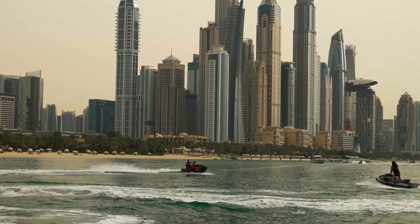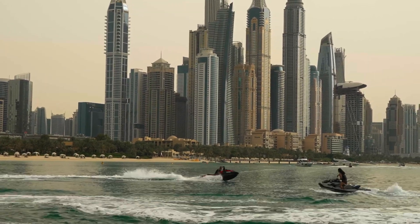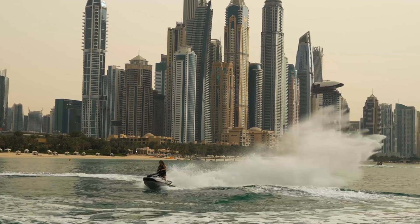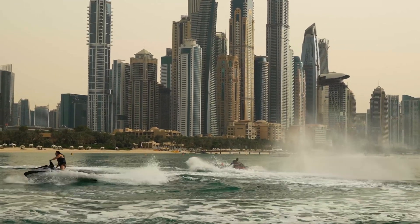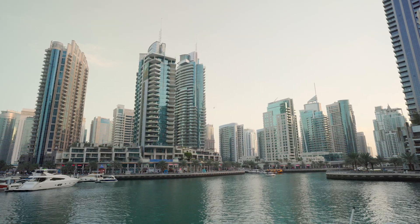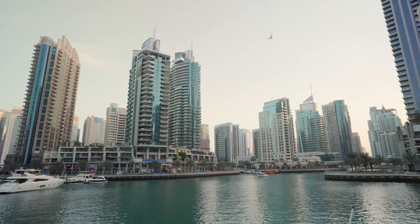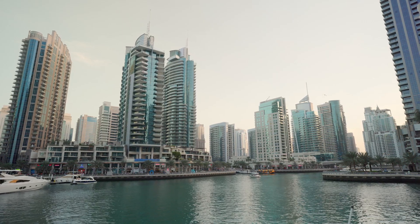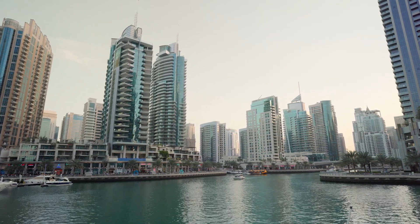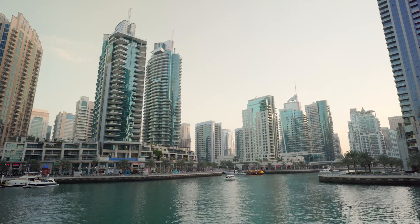Introduction: Dubai, a dazzling gem of the Middle East, is renowned for its luxurious lifestyle, towering skyscrapers, and vibrant tourism industry. With pristine beaches and warm waters, the city is a haven for water sports enthusiasts. The allure of speeding across the Arabian Gulf with the iconic skyline as a backdrop is irresistible.